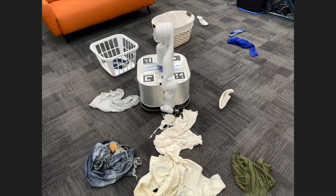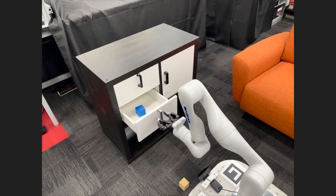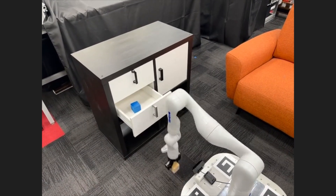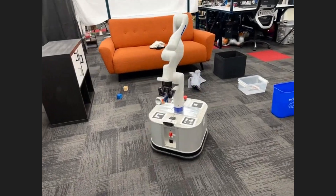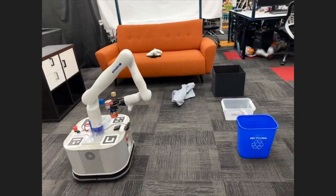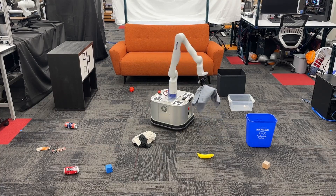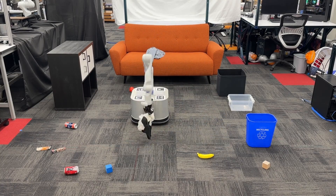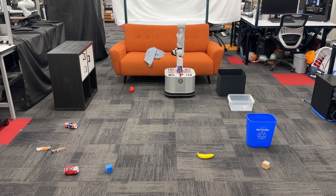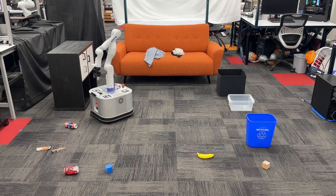With language-based planning capabilities, TidyBot can understand instructions and figure out the best way to tidy up a space. It combines this with precise perception to identify objects and determine where they belong. TidyBot isn't just a lab experiment — it's a mobile manipulator that can physically pick up objects and put them away in real-world environments with impressive accuracy.